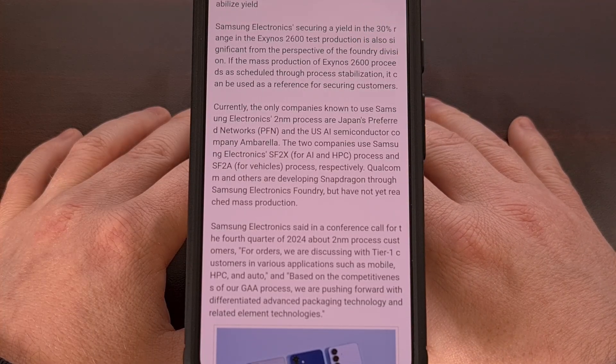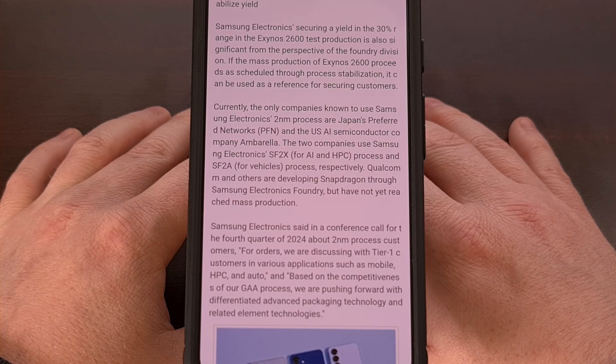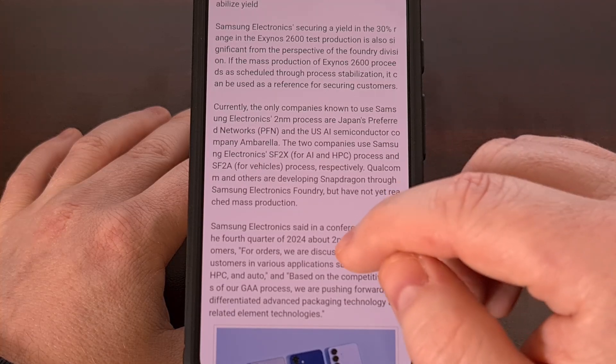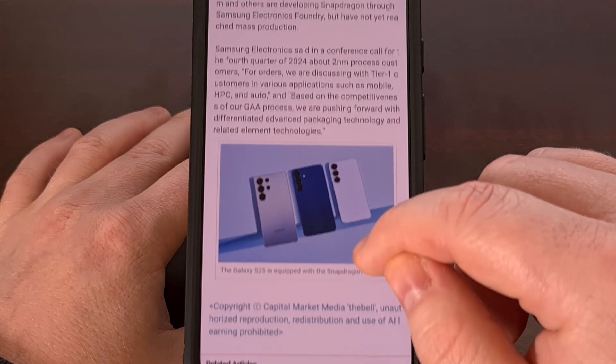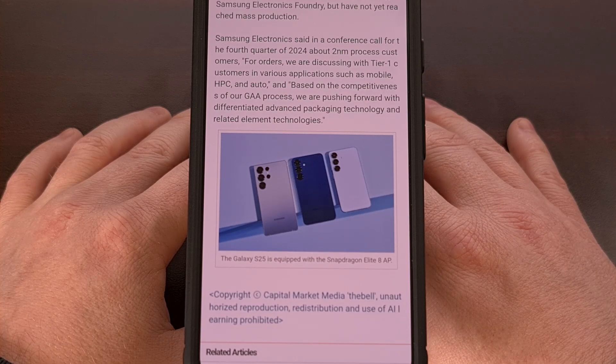But I want to hear what you all think about this impressive Exynos 2600 yield that has been reported. Are you happy to see more competition within the Android chipset industry? Or would you rather see Samsung sticking with Qualcomm or MediaTek chips? Please remember to like this video while also subscribing to the channel for more Android news content like this.